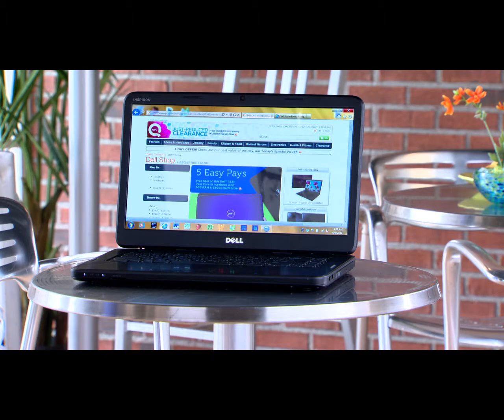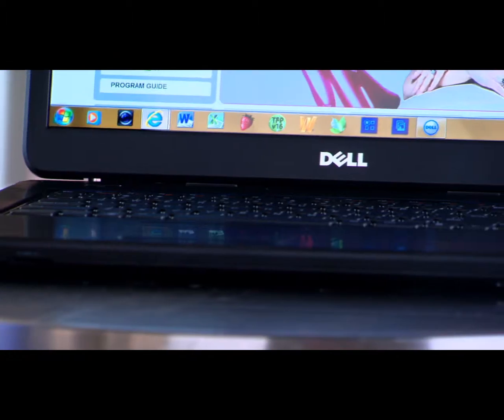Dell and QVC have done it again. We have partnered to bring you the industry's number one selling size, 15.6 inches, in a notebook with a terabyte hard drive. Think about that — that's massive.